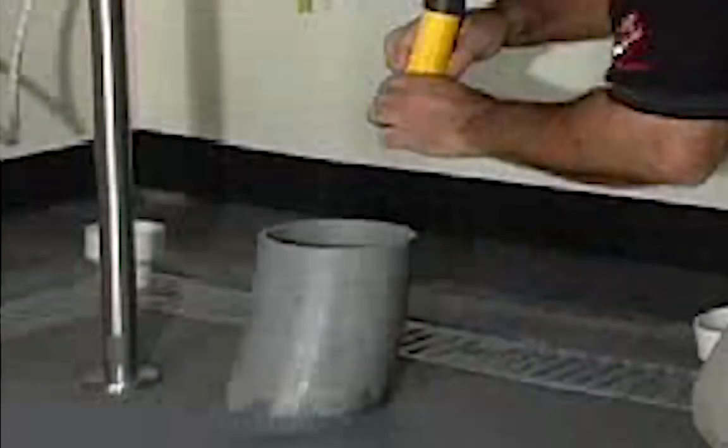Technicians should also check the chase to ensure it isn't flooded. If you are not a technician, call for service.